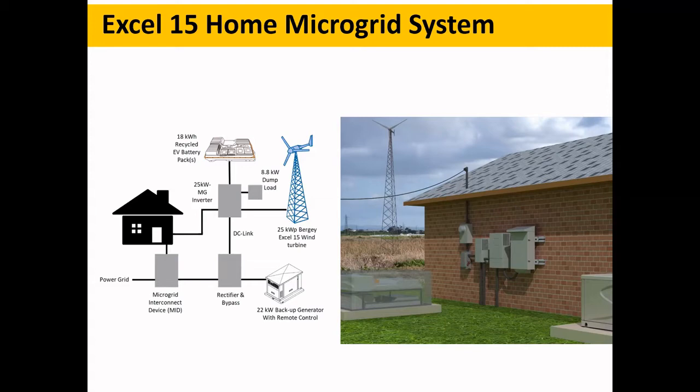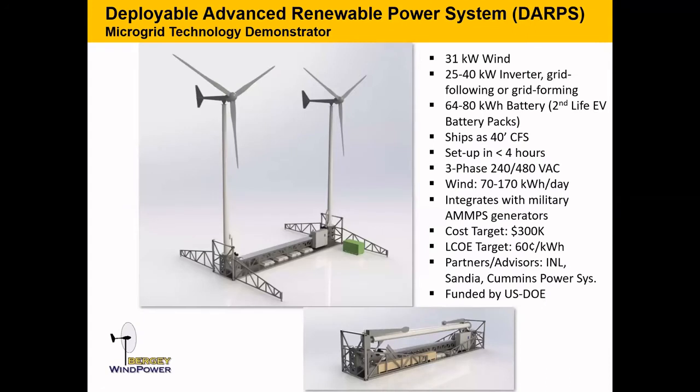We're also doing something very interesting — a portable microgrid system with two 15 kilowatt turbines on tilt-up monopole towers that compacts down to a 40-foot container envelope and can be moved around. Thanks to the Department of Energy for supporting this work. One of our partners is Common Power Systems, which builds all generators for the U.S. military. The container includes a standard 30 kilowatt military-grade diesel generator we'll interface with. People have called it a 'jack-in-the-box' and a 'turbine in a box' — we're looking forward to building it this summer.